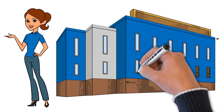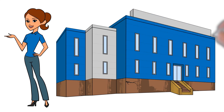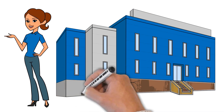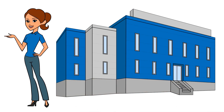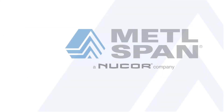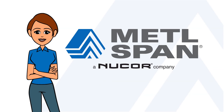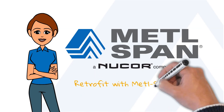The benefits are clear. With their unique blend of performance, durability, and design, Metalspan IMPs are an ideal solution for retrofit projects in any market. Achieve the right fit for your building renovation with Metalspan Insulated Metal Panels. See you next time!